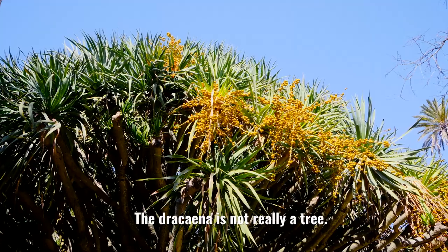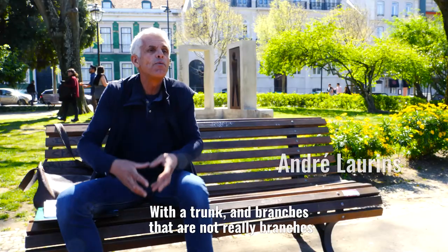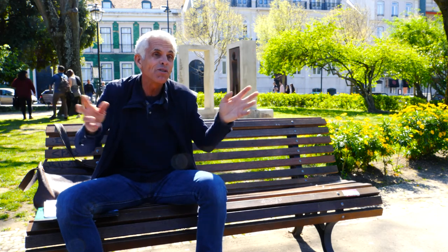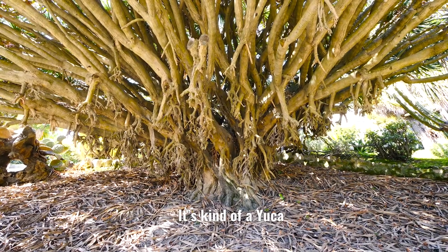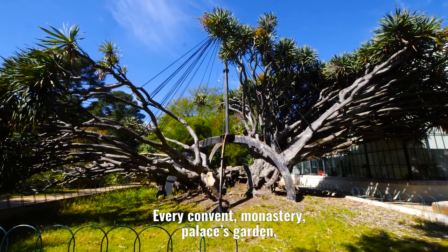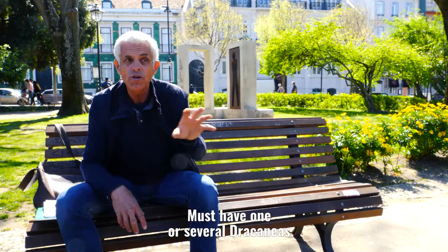We can't really call it a tree — it's not really a dragon tree. It's an herbaceous plant that has an arboreal port, because there is a sort of trunk, and then there are branches that are not really branches. It's a sort of yucca, we'll say. And in Lisbon, they are really everywhere — every ancient castle, every ancient monastery, every ancient palace has one or several dragon trees.